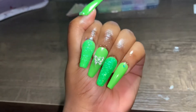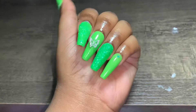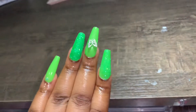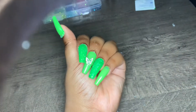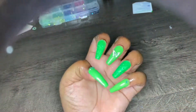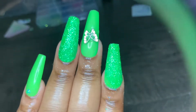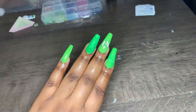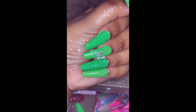Look at this — very simple, very very cute. Let me know how I did down below. Cute, simple, fast and easy. Okay guys, that's it for today's video — a very short, easy, fast nail set. I love you guys so much, bye!